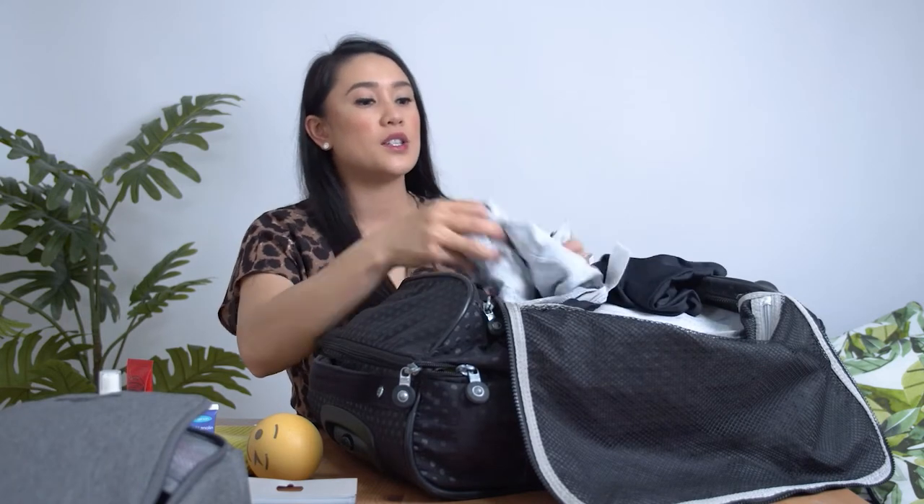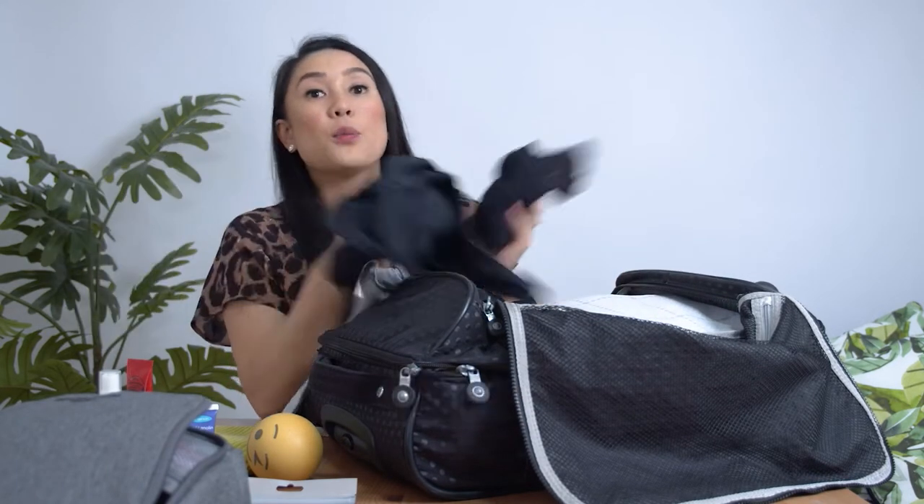I've also got other items here like a swimsuit, a bikini, and compression socks.